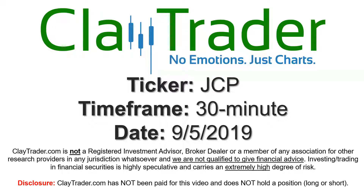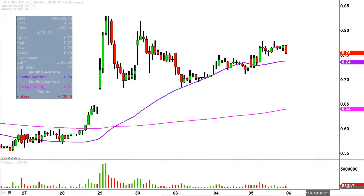Hey, it's Clay, and this will be a video chart on ticker symbol JCP. We will take a look at the 30 minute time frame. In case you're new to charts — instead of each candlestick representing one day's worth of price action, which is what you normally see, each one represents 30 minutes. So this may look like several days worth of time, but it's actually today's price action broken down into 30 minute time slices.